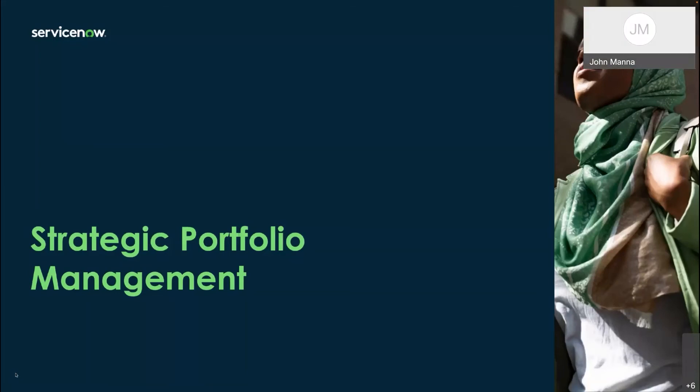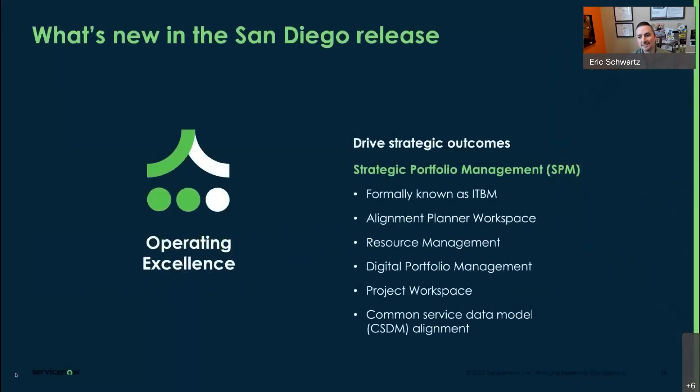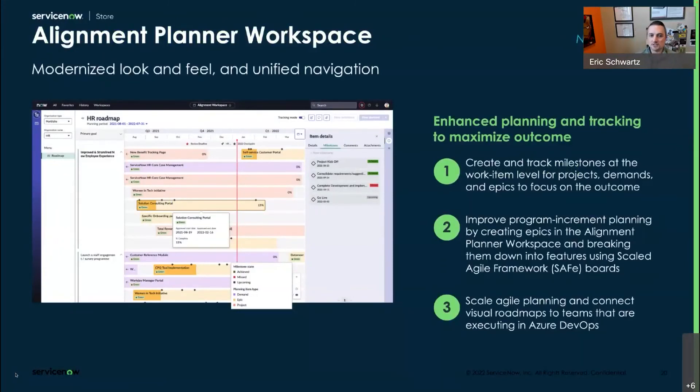A couple more things I want to talk about — the first being strategic portfolio management, also known as SPM, but previously known as ITBM. So you may have heard about IT business management — that is now and forever more known as SPM. With the San Diego release, that's what it's going to be called. We're basically packaging everything that was ITBM together along with adding enhancements to a bunch of different capabilities. The biggest takeaway from everything that you do with ITBM, also now known as SPM, is that we really want to enable you to extract the most value out of the work that you are doing and the work that is being performed within the organization. One of the key components of this is the alignment planner workspace — another workspace enhancement to San Diego.